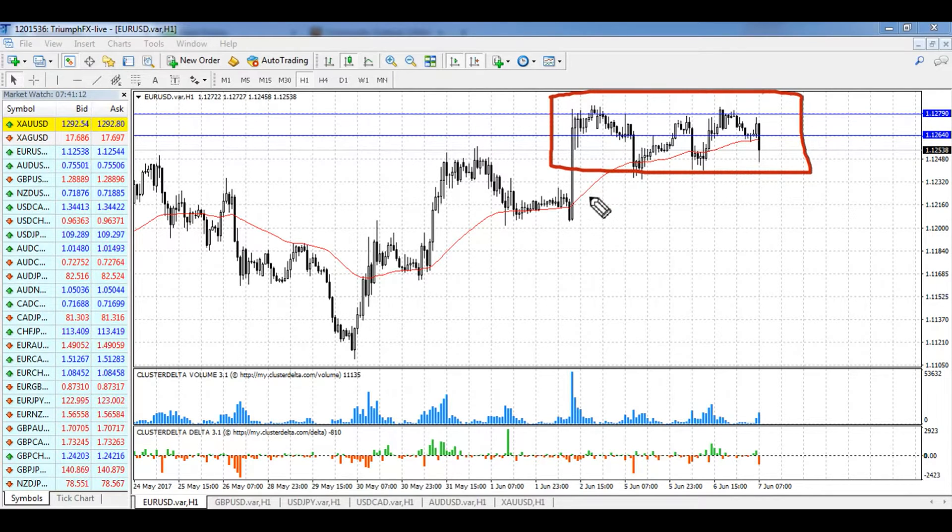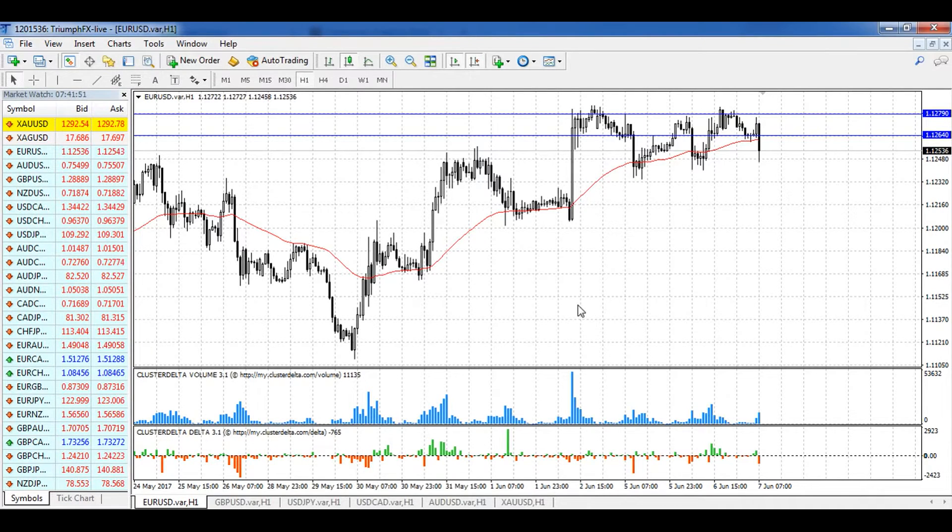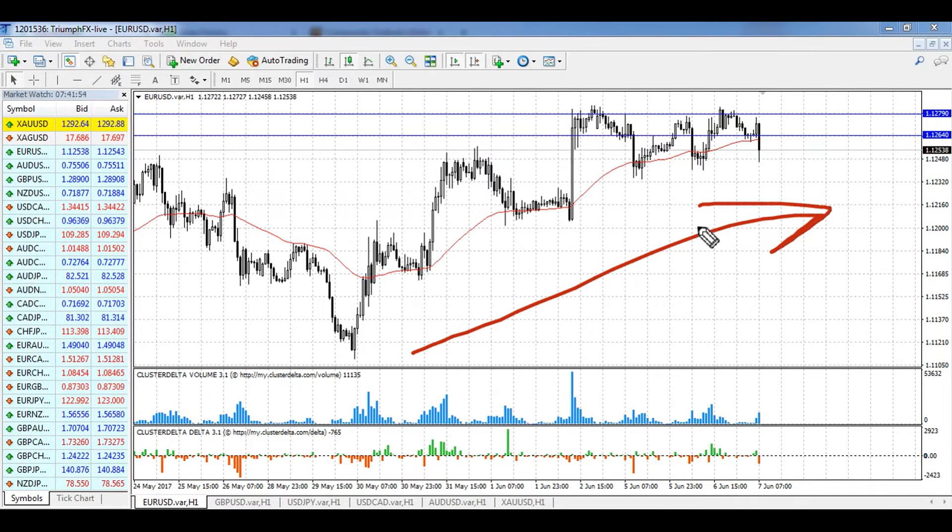You can see from the chart that after the strong growth of the price following the release of the payrolls, the pair is trading in local consolidation inside the resistance level of 1.1264 to 1.1279. If we take a look at the volumetric chart, you can see that the correction was on small volume, and that volume was concentrated at the bottom of the move. After that, we saw a continuation of the growth. This level contains a large volume, so it's a cornerstone for trading the euro.